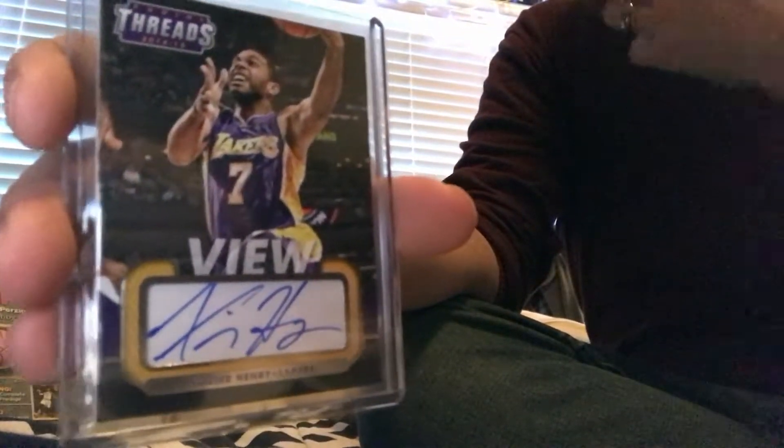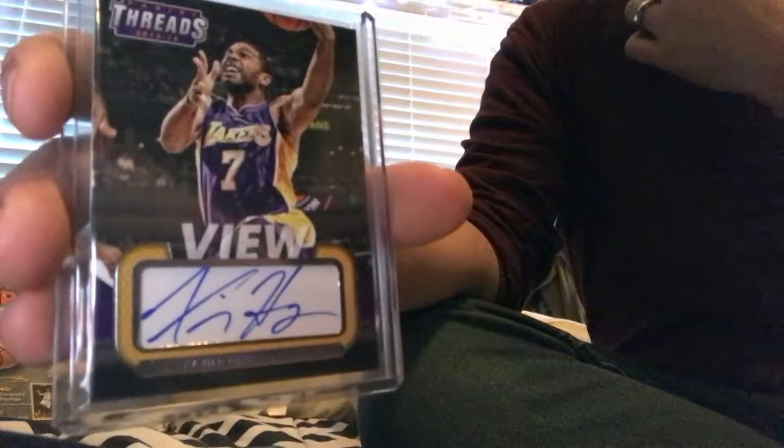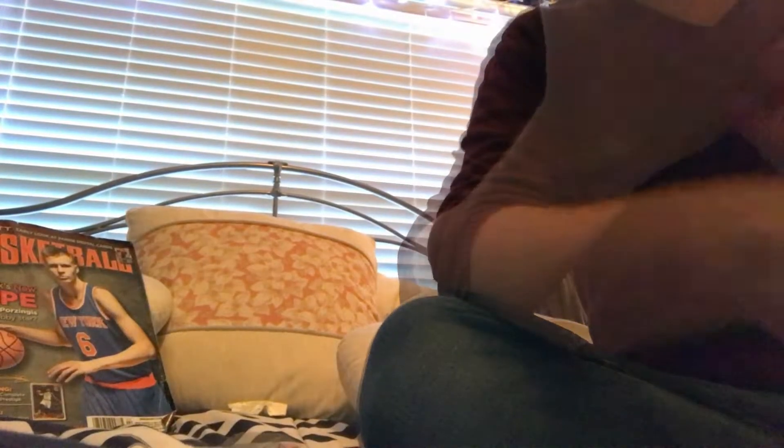Considering I paid 34 bucks for the box, these two hits more than made up for it in book value — which is crazy. I also got an auto of Xavier Henry. He used to play for my Grizzlies; he's a rookie. I think he's moved on since then.